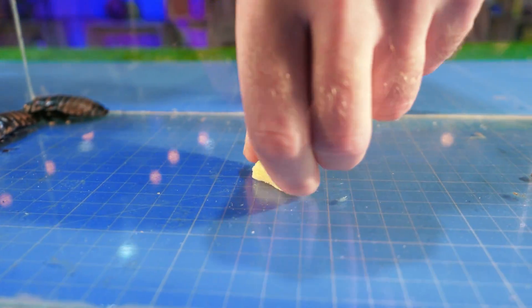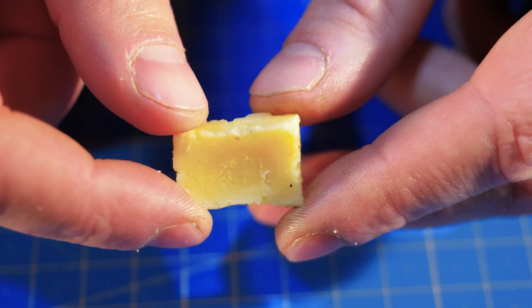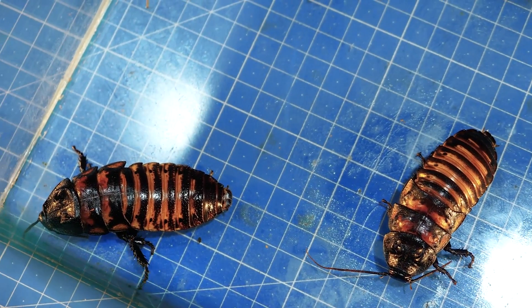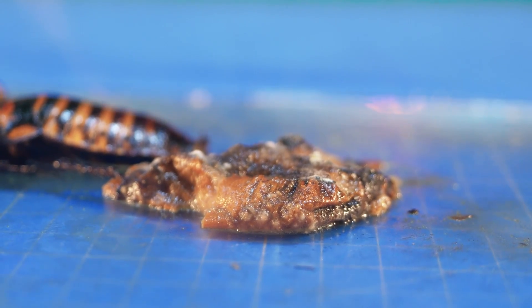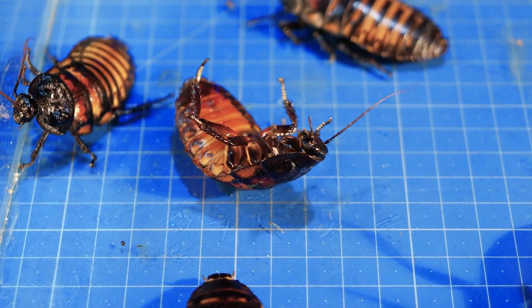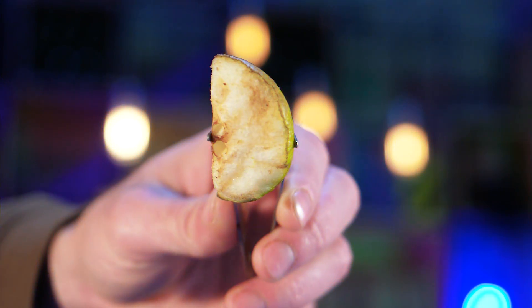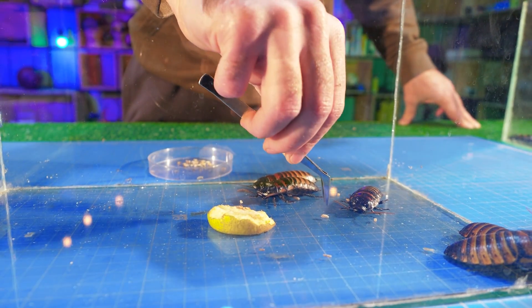A week has passed and we can already make the first observations. The processed cheese has dried and turned to stone — apparently they haven't eaten it very much. In general, the activity of cockroaches on the unhealthy diet has decreased very much; they are passive and prefer to sleep most of the time. The group eating spoilt food is the least happy — they lie and writhe, and one has its stomach so twisted that it's lying on its back and does not want to turn over. But cockroaches on a healthy diet show no such differences in behavior.